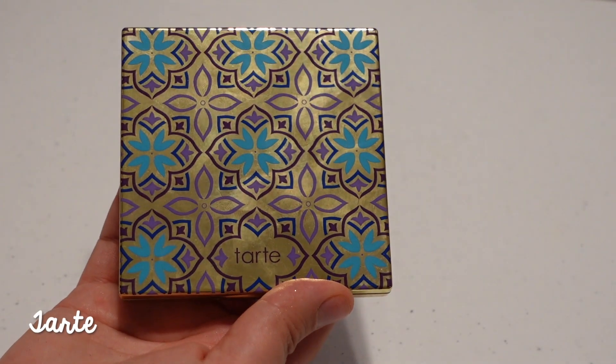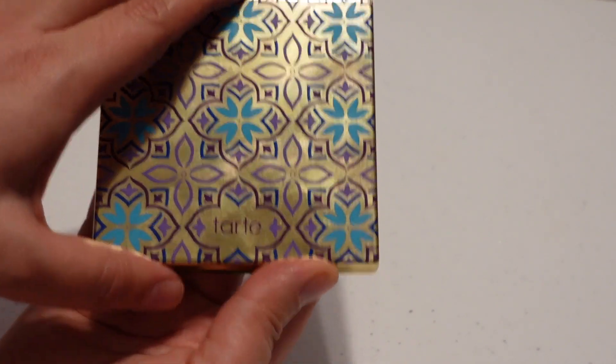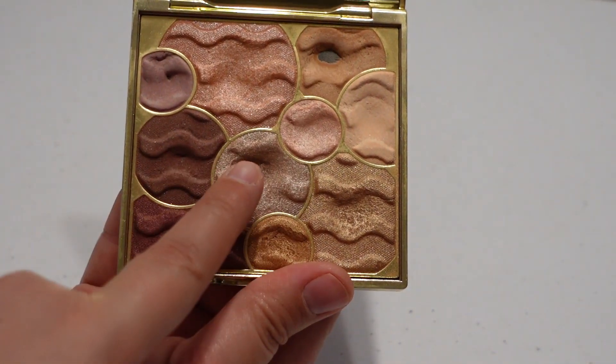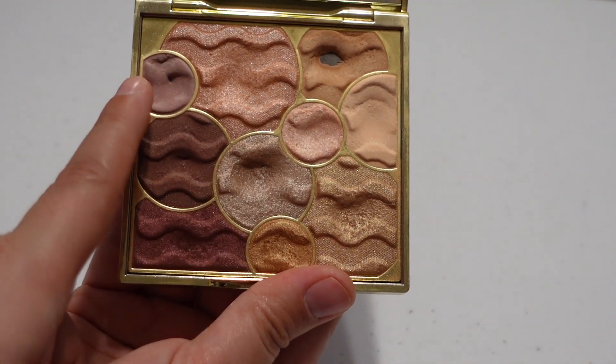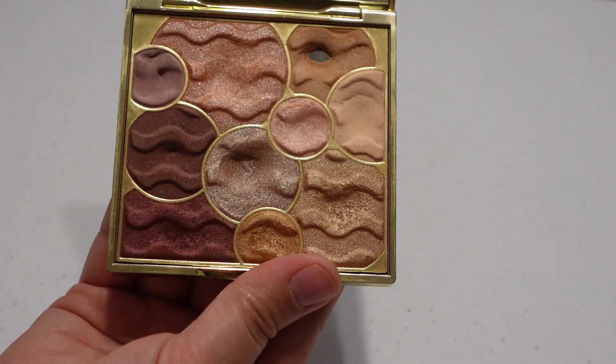Next up I have this Limited Edition palette from Tarte — the Buried Treasures palette, one of the oldest in my collection. A couple of shades in here are really really close to pan. I feel like this is one I could get used up if I gave it some dedicated use.